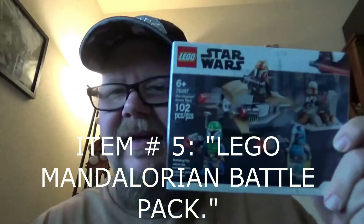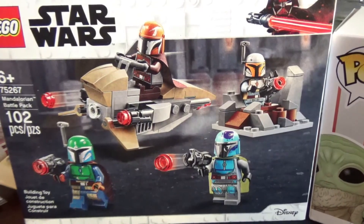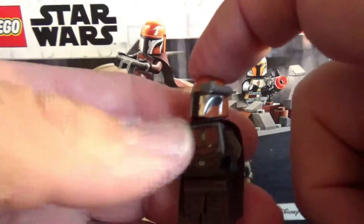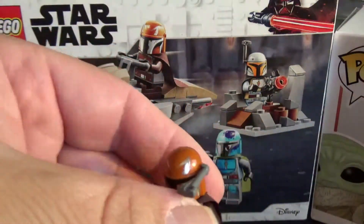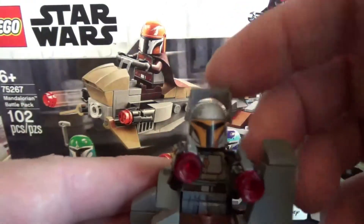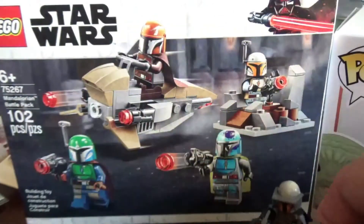This LEGO Mandalorian battle pack set features four Mandalorians from the TV show. Unfortunately, no Child minifigure just yet. I'll put this together so you can see it. Here's a look at the Mandalorian battle pack set — it came with four figures, each a different color, with different pieces. You can put either the visor or the little targeting thing on it. This one I did with the visor — he's got two guns because he's just extra cool.